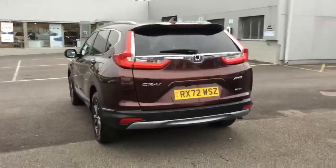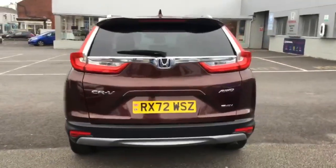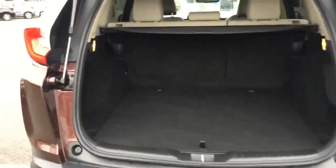Rear parking sensors and rear parking camera are standard on this particular model too. Just opened the tailgate — all very nice and clean inside here, all looks new, no marks or anything like that as you would expect.